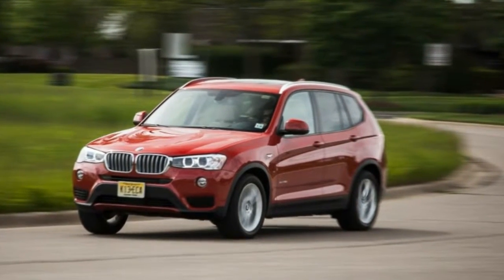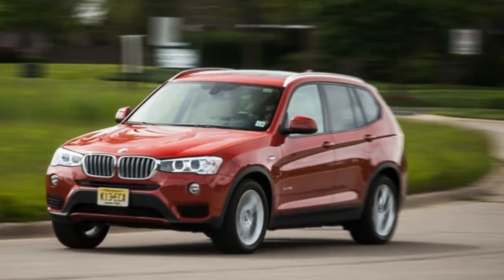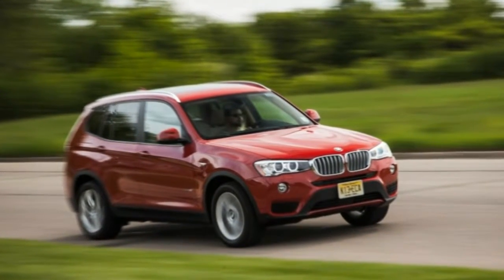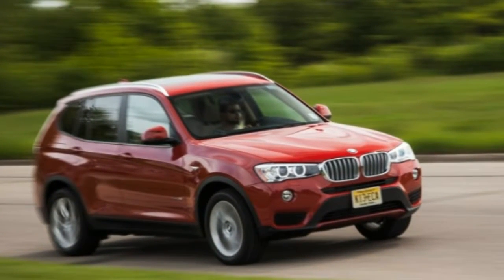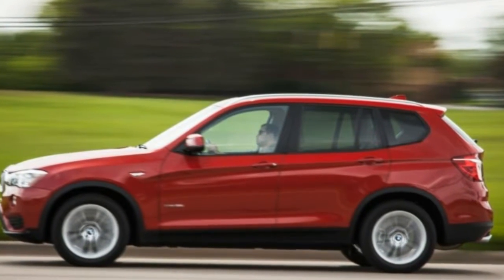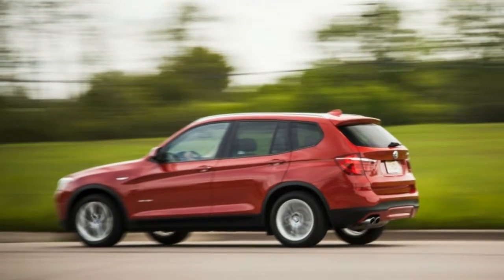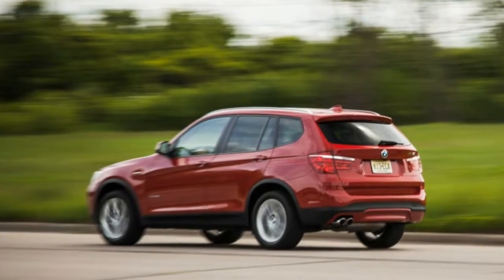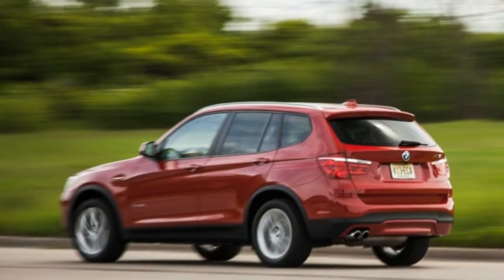New compact luxury crossovers are being introduced apace, with strong-selling models like the Lexus NX and the Lincoln MKC claiming large slices of a pie once carved up almost exclusively by Acura, BMW, Mercedes, and Audi. But there's still goodness to be found among the older guard, particularly BMW's X3.